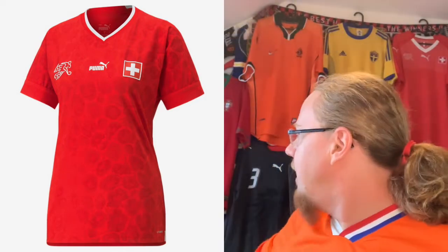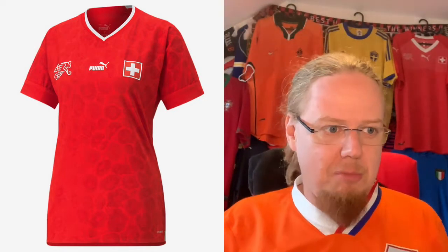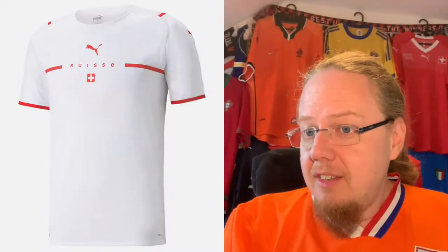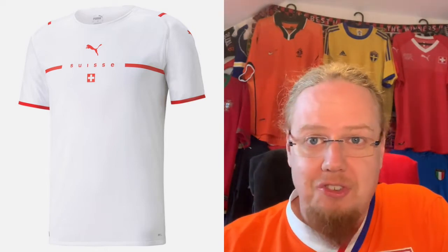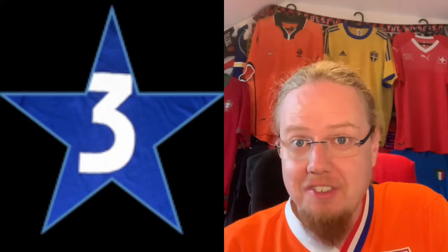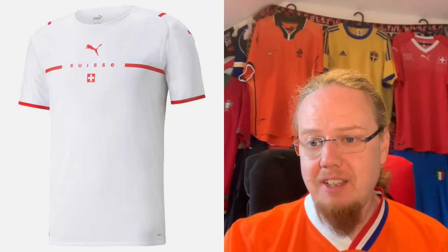The away jersey for Switzerland is the same as what the men have been wearing, and while I liked the Austria one, this one is just awful. The only saving grace is they used Helvetica font, which of course means 'from Switzerland.' But it's awful and boring — three stars. I reviewed it for last year's Euro and I don't want to waste more time on it.